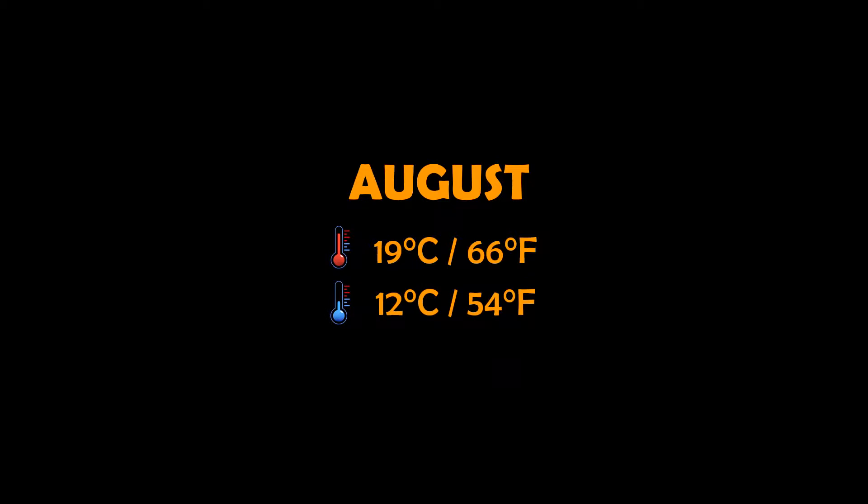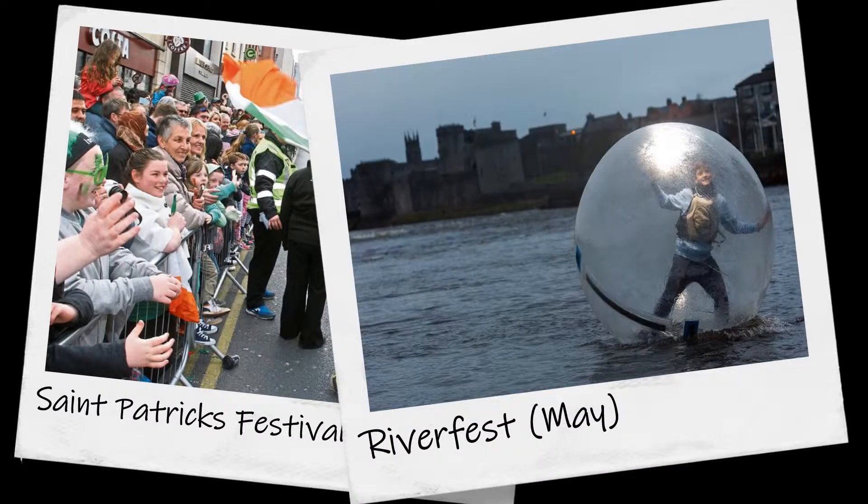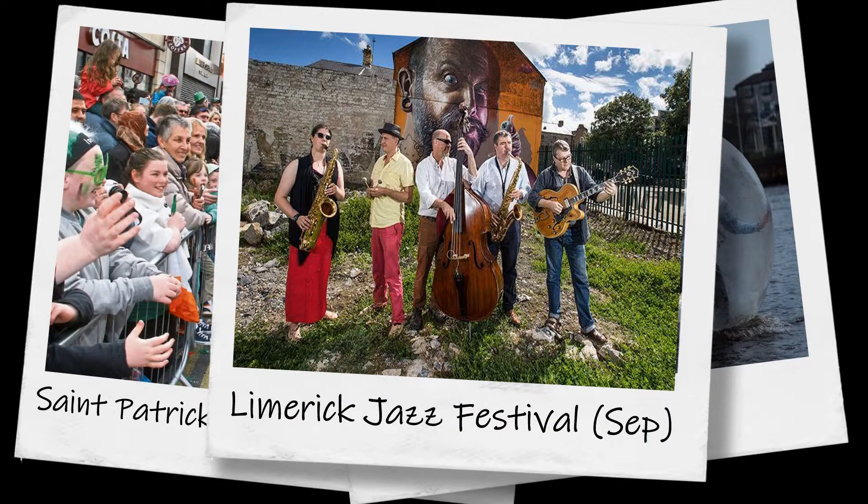The most popular travel time in Limerick is August, with temperatures ranging from 12 to 19 degrees Celsius. Yearly events include St. Patrick's Festival in March, Riverfest in May, and Limerick Jazz Festival in September.